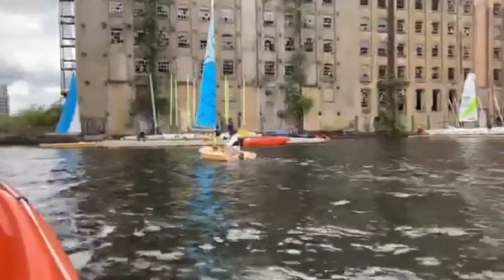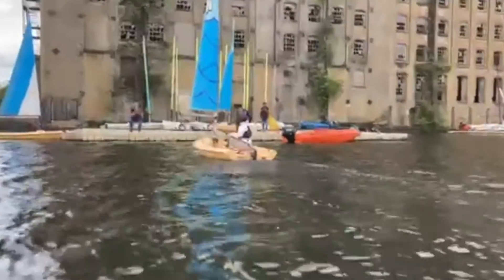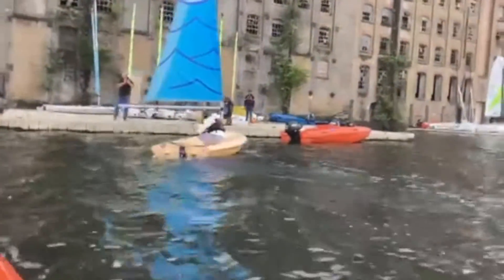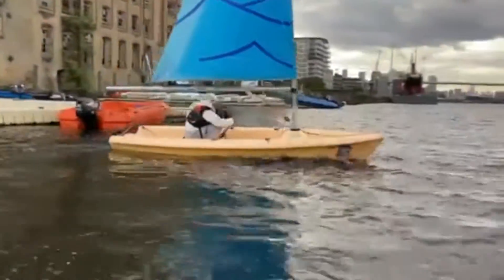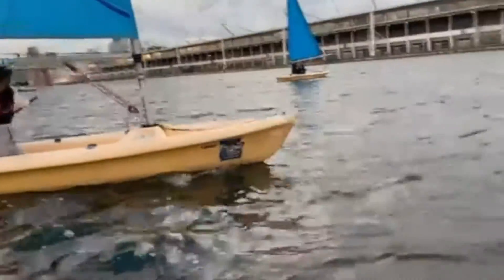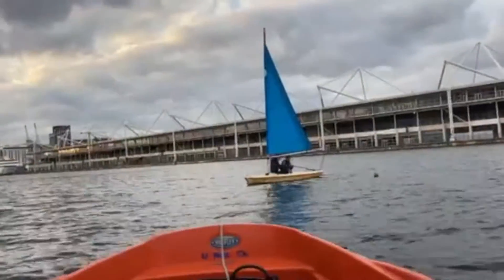And here we go, sailing along towards the pontoon, across the wind — which is called a beam reach — with the wind on the side. And then tiller away, face forward, onto the new side, cross over facing forward, and then right at the end swap hands and bring the tiller across.